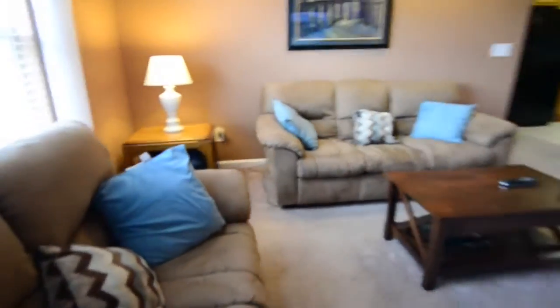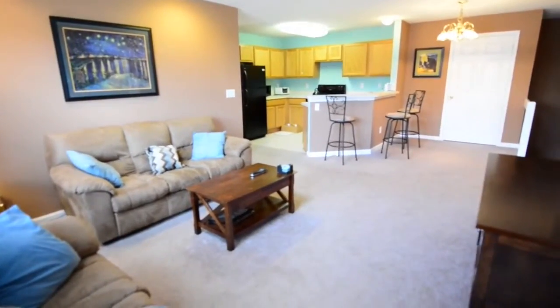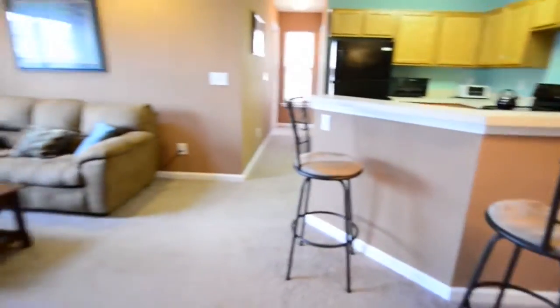First, we'll come around and show you another view of this great room and how it overlooks the kitchen. Finally, we'll come around and give you just one more view of this great room.